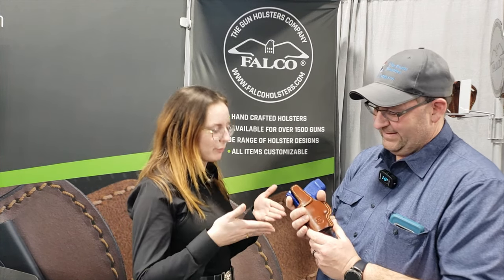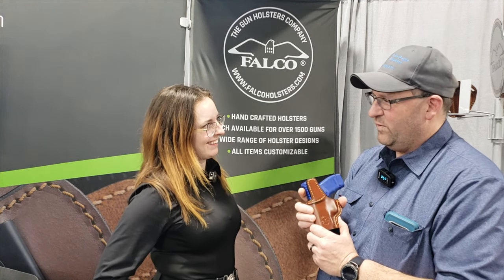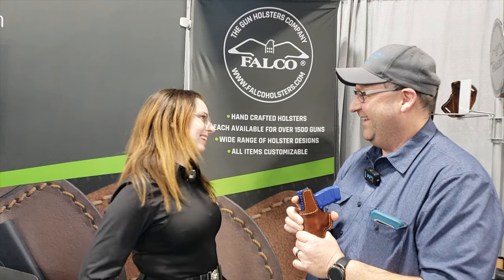Quality has always been a buzzword, but it's different saying it versus actually living it. I've started to avoid saying 'premium holsters' because everybody says that. I need to figure out what term fits our product — just say the best holster for the money.